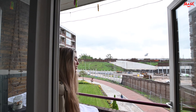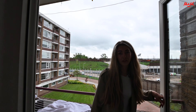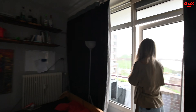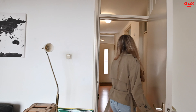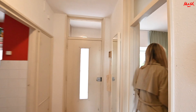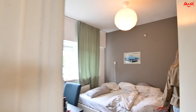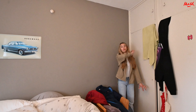We are now in bedroom 1, which is behind this lovely alcove. In bedroom 1 there is enough room for a bed and a wardrobe. And here is also a balcony.